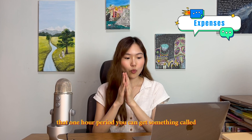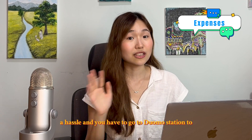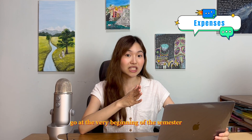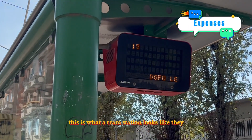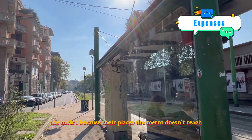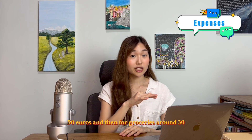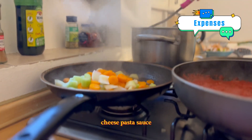Metro rides are 2 euros no matter where you go — one station, two stations, or 20 stations — as long as it's within a one-hour period. You can get a metro card, but it's a hassle and you have to go to Duomo station to get it done. If you really want it, go at the very beginning of the semester — it's 20 euros a month for metros and trams. Trams are much more convenient than the metro because they reach places the metro doesn't. I also sometimes took a taxi, so I put in 50 euros for that.